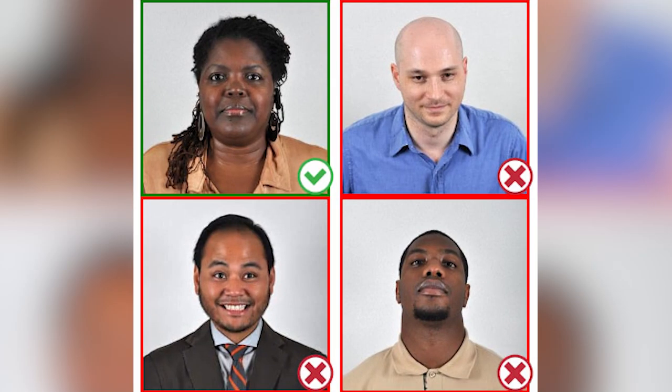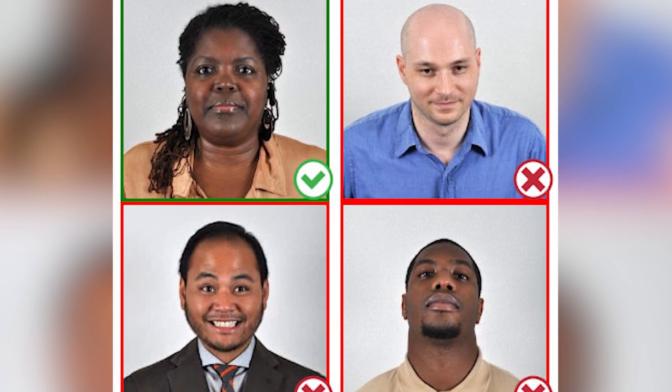Another important document for your visa application is an official passport photo. If you're coming to the US, they have specific requirements — you have to go to particular studios that understand the specifications. If your passport photo doesn't meet their requirements, your application will bounce.